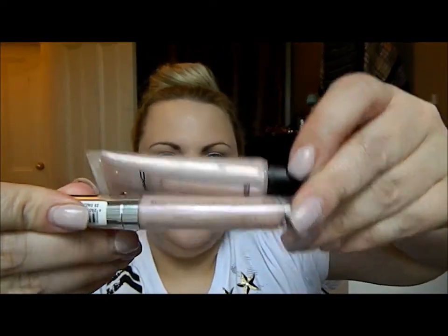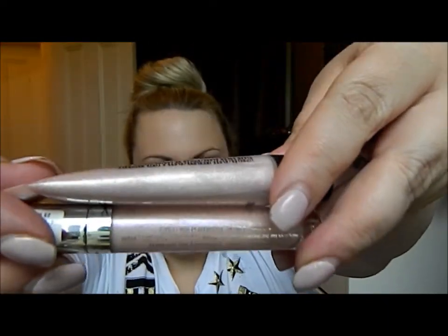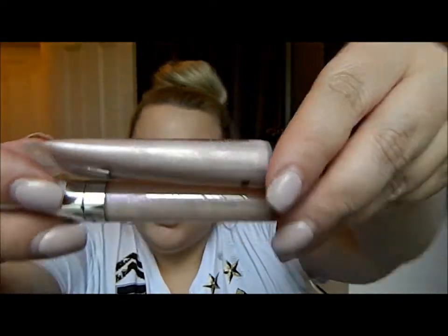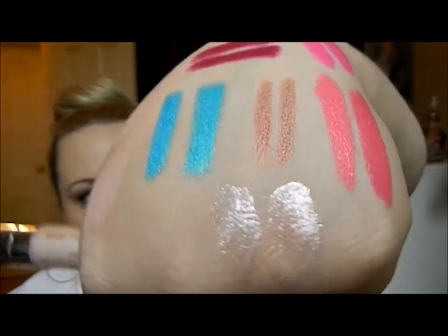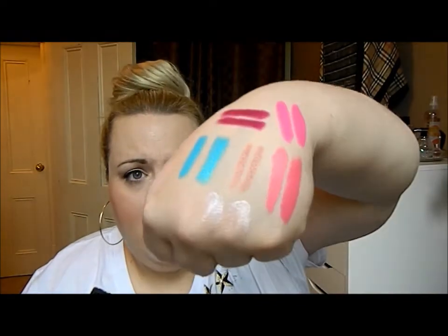The last dupe I wanted to show is the MAC Lip Gelée in Moon Dust versus the Essence XXL Shine Lip Gloss in Dazzle Glow. Looking at the packaging side by side, they're the exact same shade with the exact same shimmers inside. The Essence cost me three dollars and the MAC was in the mid-twenties. I'm wearing the MAC Lip Gelée on my bottom lip and the Essence on my top lip — the base color, the shimmer, and the shimmer size are all the same.